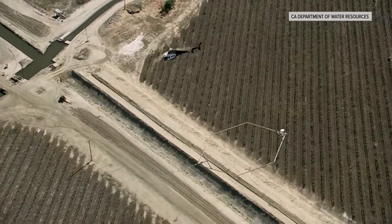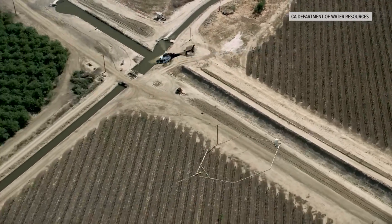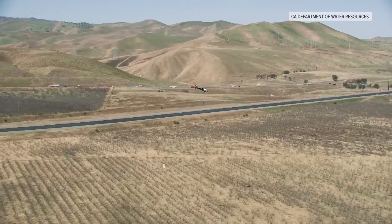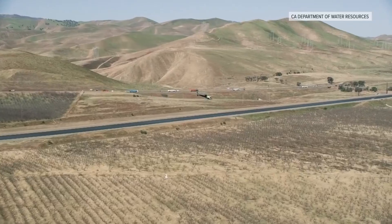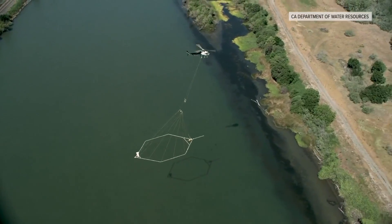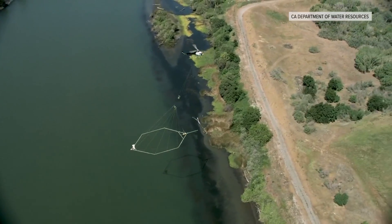Each one requires different methods of recharge. This new big data set is being fed right into the Sustainable Groundwater Management implementation and informing projects and actions on the ground — making the invisible more visible in California's groundwater basins.